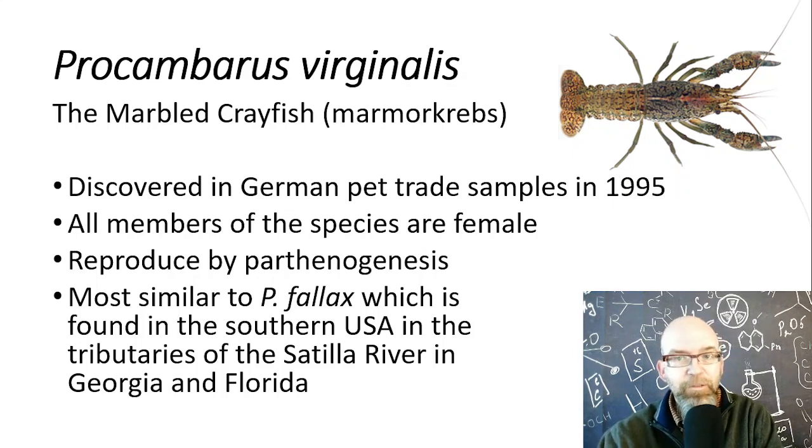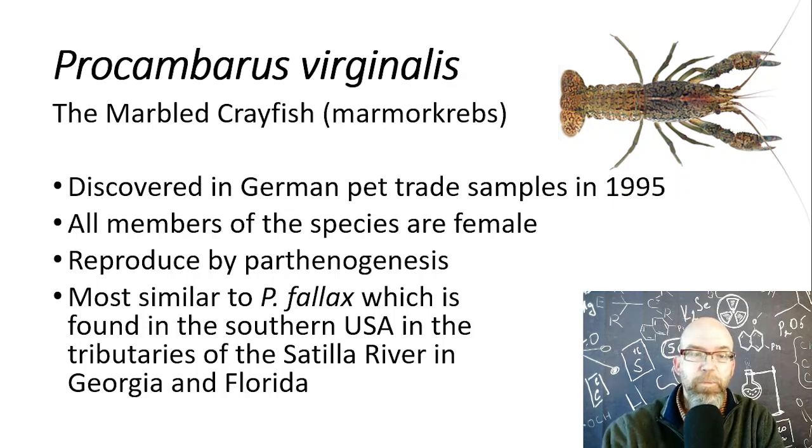Here are some interesting tidbits about Procambarus virginalis. All the members of the species are female. They don't reproduce by males and females getting together and having sexual recombination — they're produced by a process called parthenogenesis. They are most similar to another species of crayfish called Procambarus fallax, which is found in the southwestern U.S. in the tributaries of the Suwannee River in Georgia and Florida — a crayfish with a rather limited range.